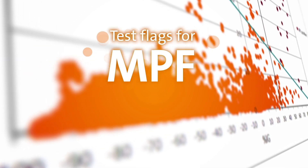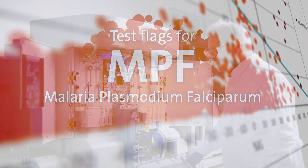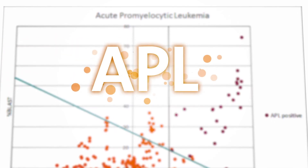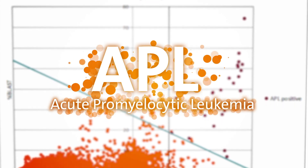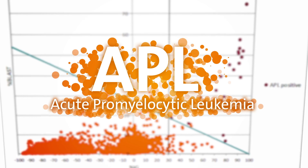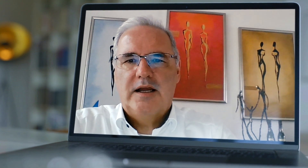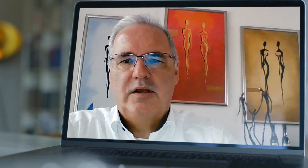Since 2019, the malaria test has been integrated into the Advia 2120i. Based on the same thinking, a patent was also filed for the detection of APL, a cancer of the white blood cells. That flag is already being implemented in the Advia 2120i in several countries. It emphasizes that it matters to have a rapid detection method within a hematology analyzer for severe diseases — and it is also a recognition of the work.